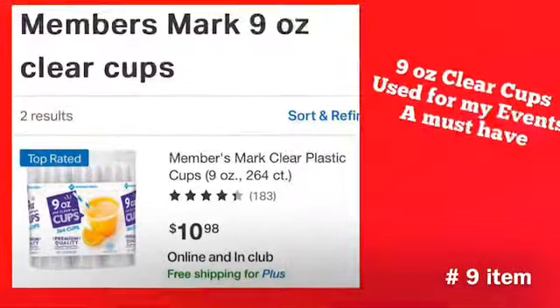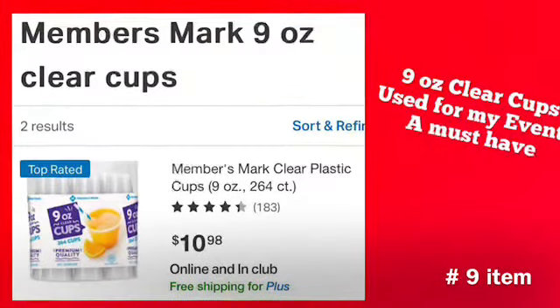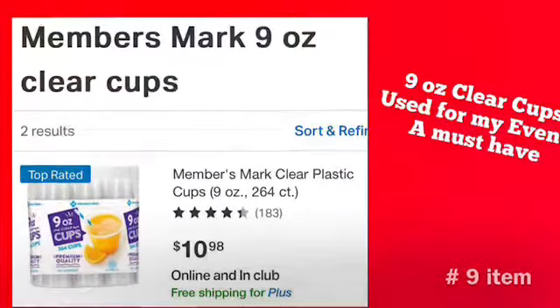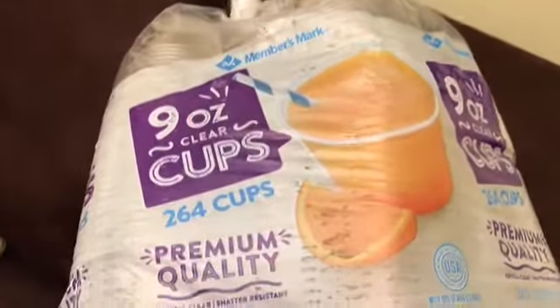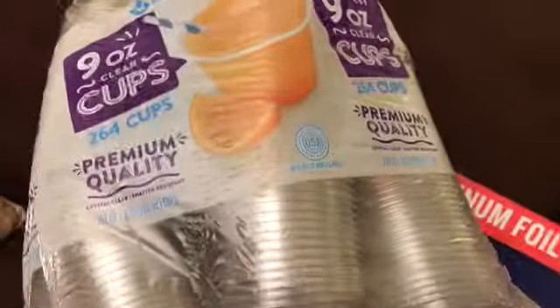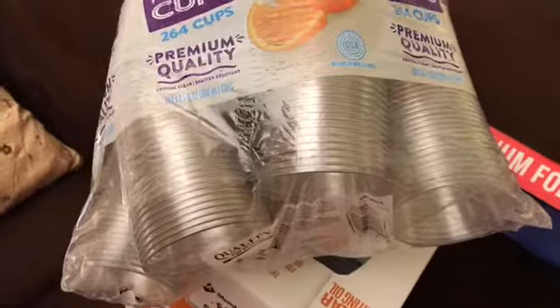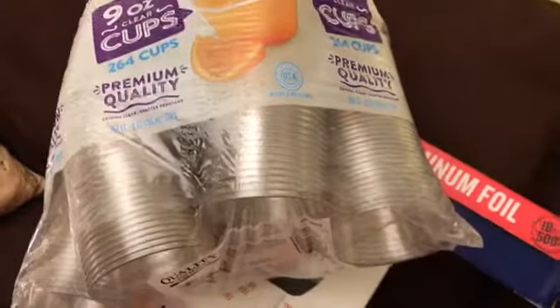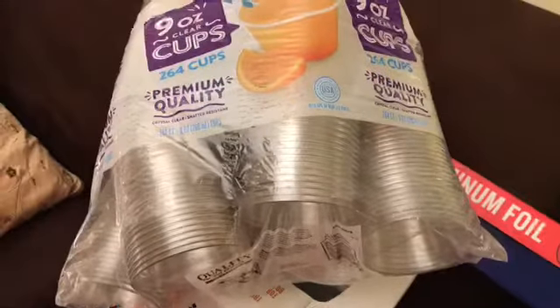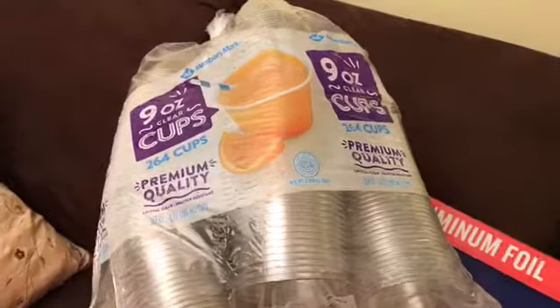My number nine item is a must-have: nine-ounce clear cups, 264 count for $10.98. I love to get these for any party — they're a good size for serving punch. Whenever I go to Sam's I make sure I get those.